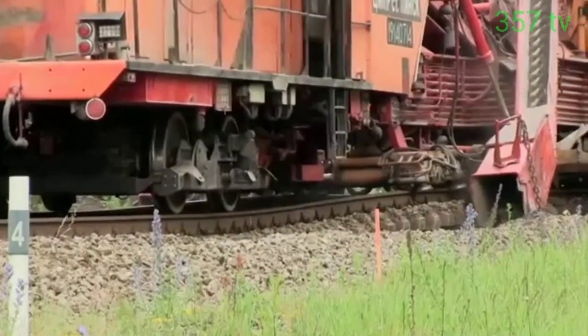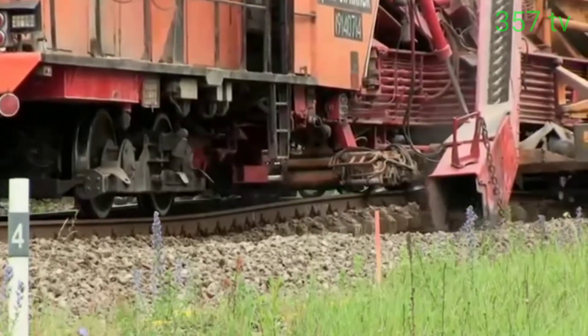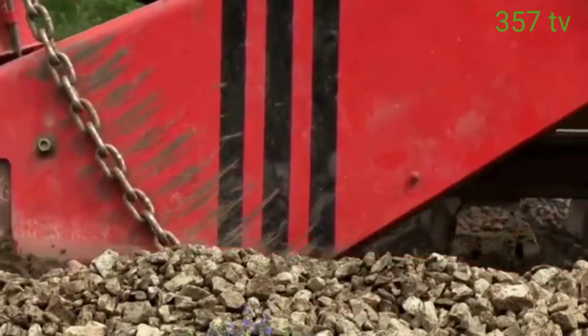And this is a rail track construction machine. This unusual train is used for renewal or repairing such railway tracks.